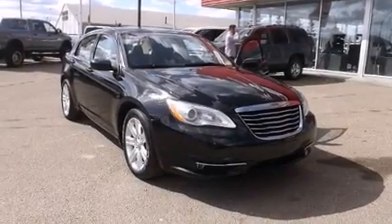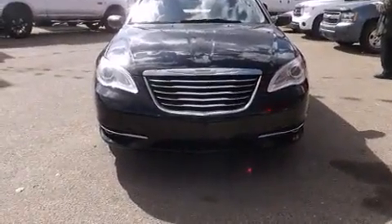The 2013 Chrysler 200. This four-door, five-passenger sedan still has less than 45,000 kilometers.